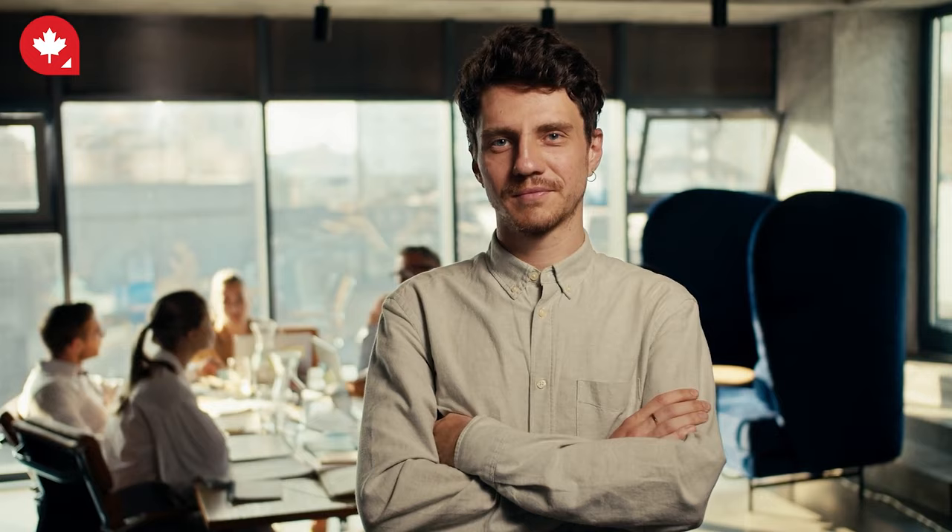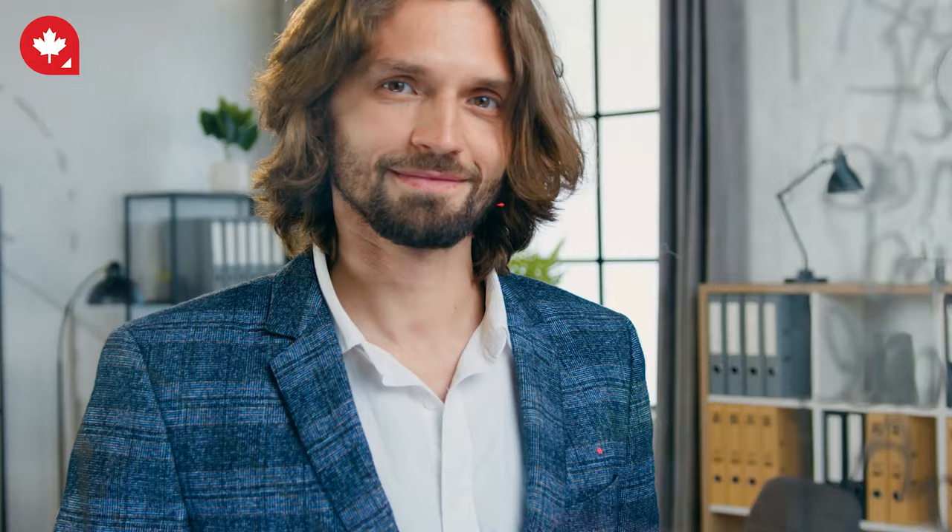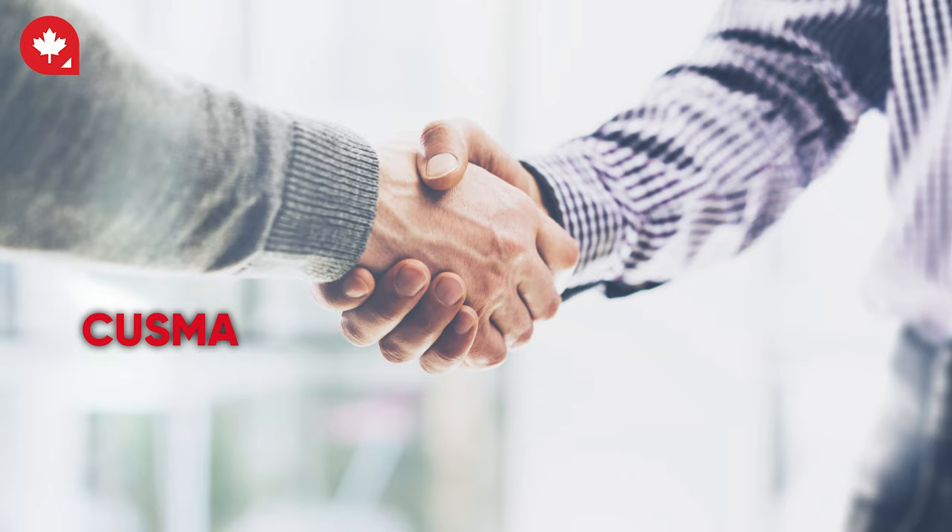You can apply for a work visa with a job offer from a Canadian employer. The employer must obtain a Labor Market Impact Assessment (LMIA) to show that no Canadians or Permanent Residents can fill the job. You may be eligible for Canadian Permanent Residency once you have worked in Canada for a certain period.